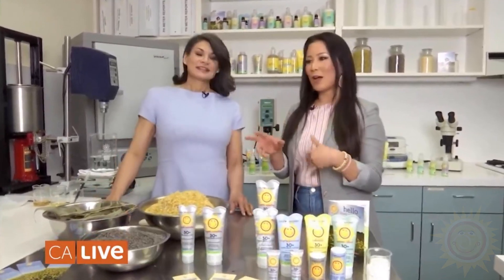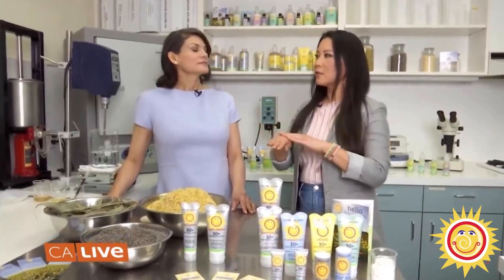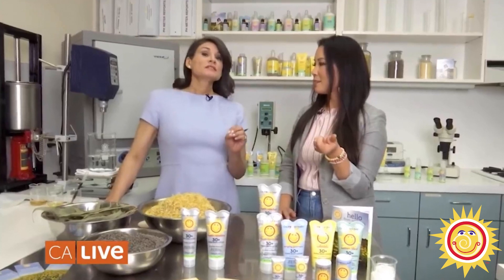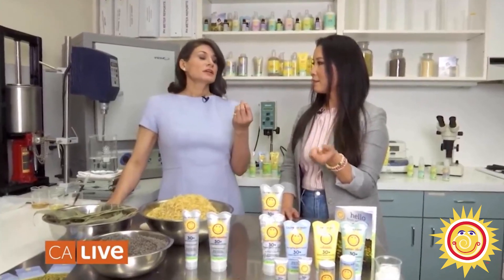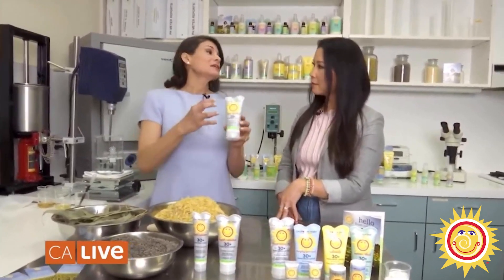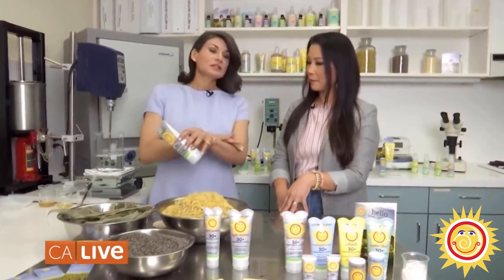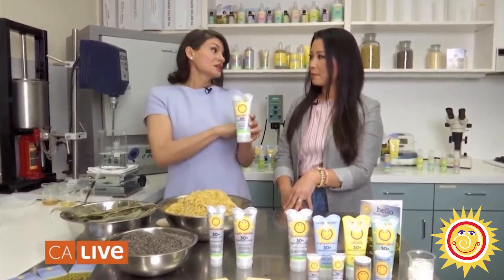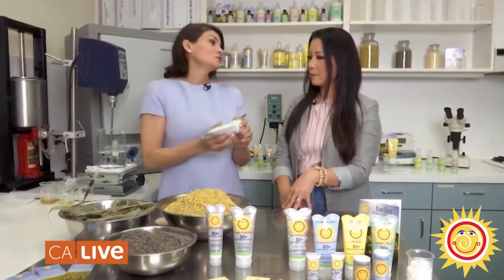A mineral sunscreen with titanium dioxide or zinc oxide is the way to go — that's what I prefer. As a surfer and someone who's in the ocean a lot and at the snow, I feel like physical sunscreens are really hard to put on properly. A mineral-based sunscreen is basically a mineral applied to your skin, creating a barrier that scatters and reflects UV rays.